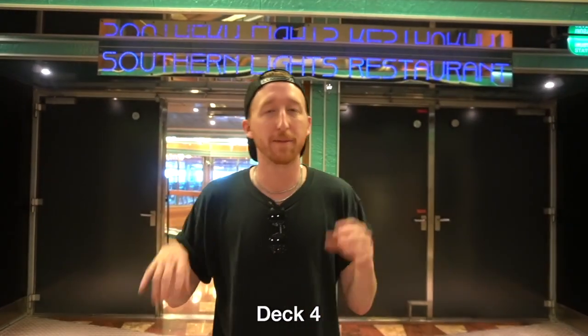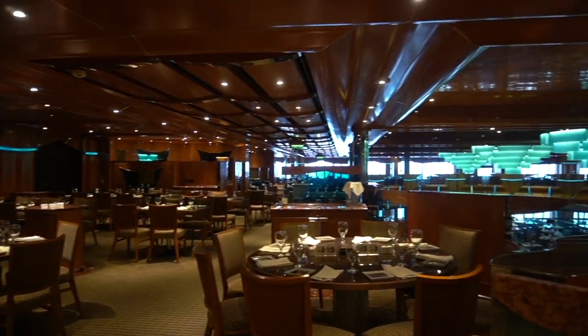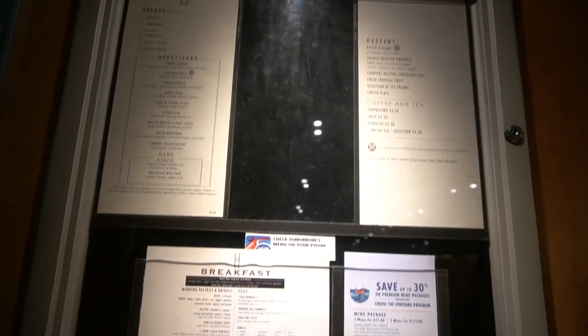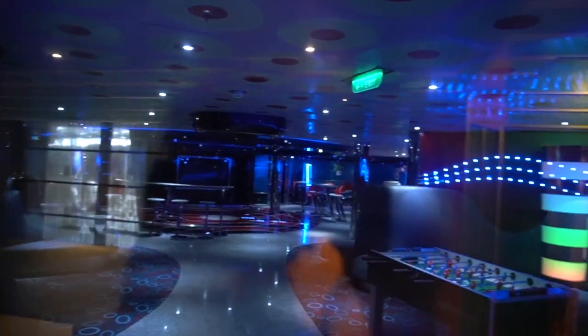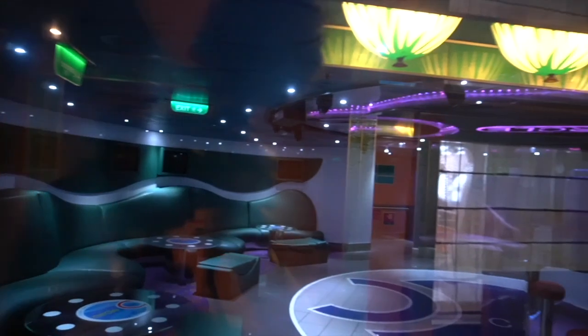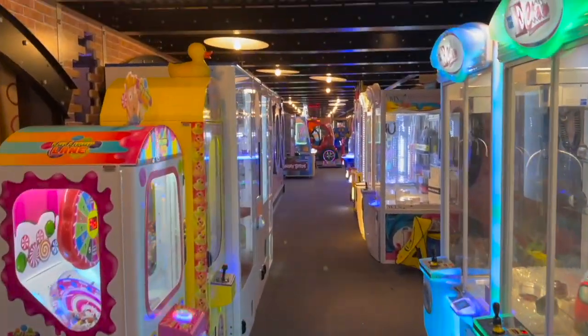We are now on deck 4, the back of the ship — this is the mezzanine deck. Right behind us we have Southern Lights Restaurant, the main dining room on deck 4 and also deck 3. Club O2 is right here — that's the area for kids and teenagers to hang out. There is also a really awesome arcade on this floor. The casino also extends into deck 4. There is also a library on this ship, so if you're looking to just read a book or play some games, this is a great place.